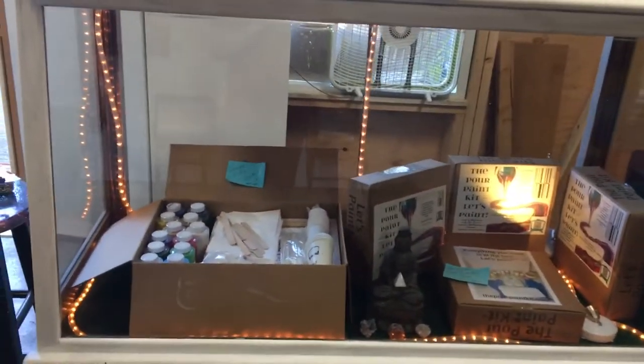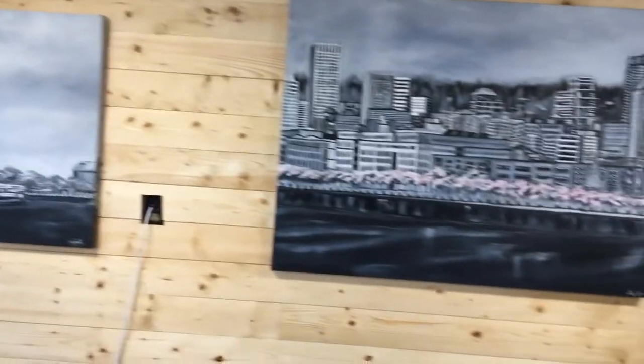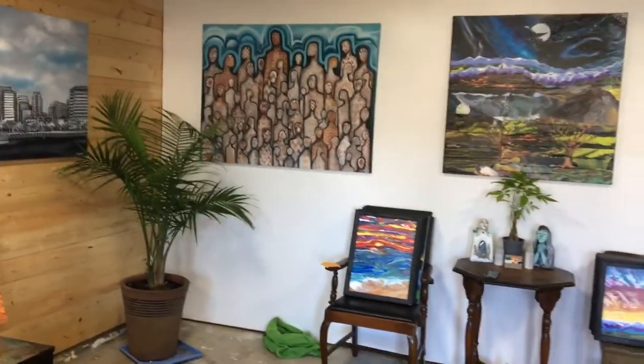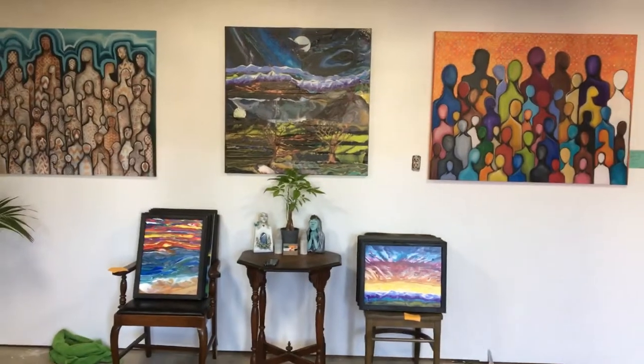I'm really having fun making this cabinet work, and we can't wait to show it off to everybody and let you guys come find the deal that makes your heart sing. We'll be open every Sunday till Christmas.